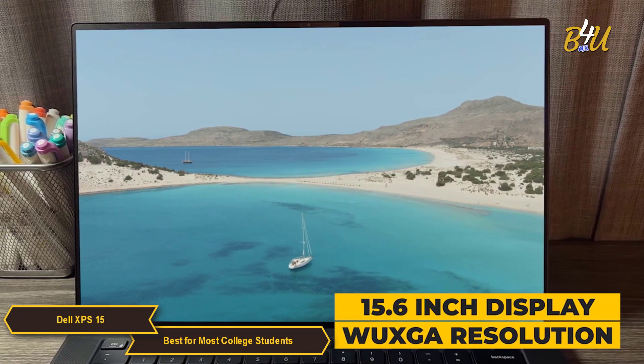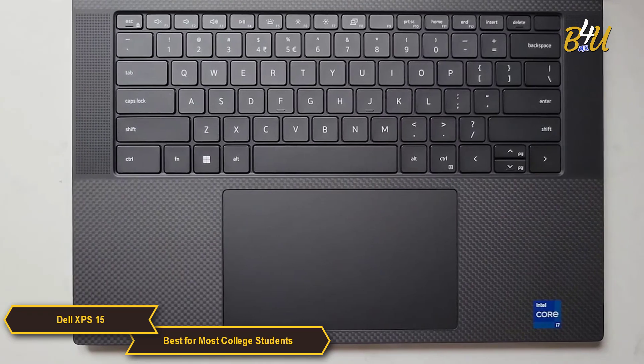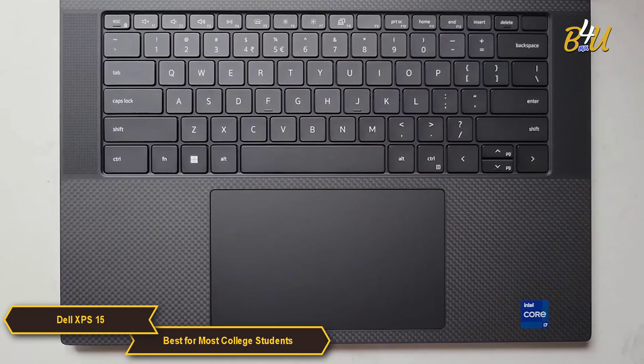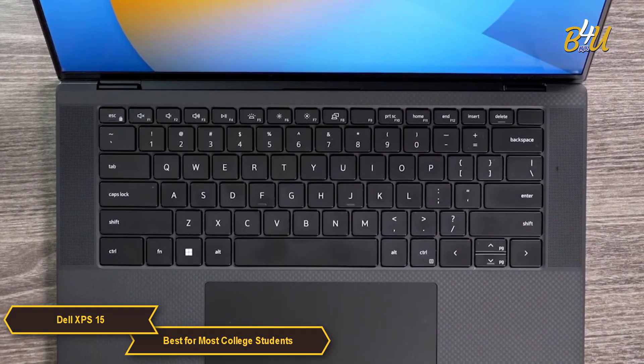It has an aerospace-inspired black carbon fiber palm rest that's designed to be cool to the touch. The XPS 15 also has an edge-to-edge backlit keyboard with large keycaps.